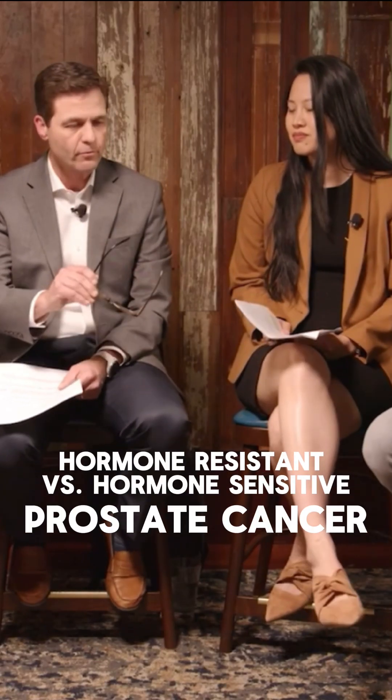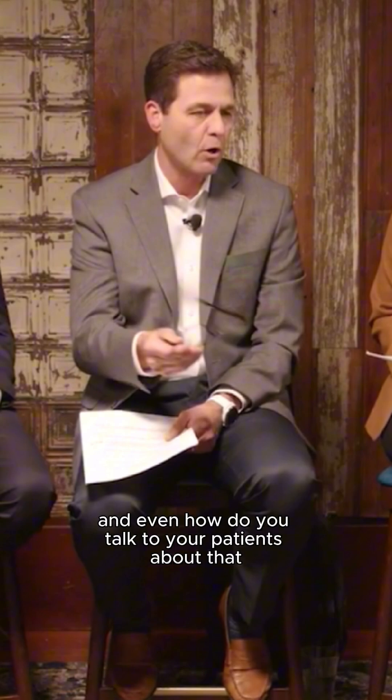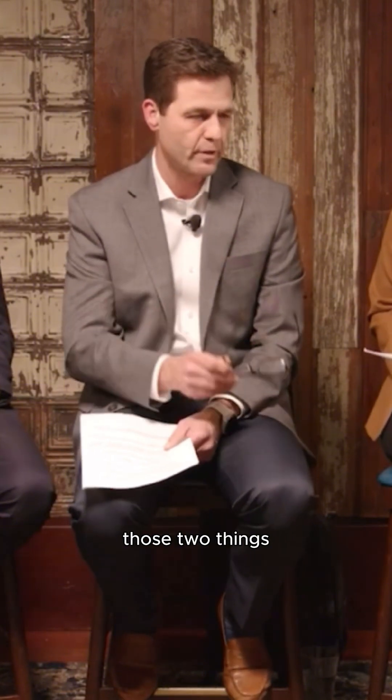Dr. Lee, I was going to ask you if you could sort of go through how you look at hormone-sensitive or castrate-sensitive versus castrate-resistant prostate cancer. What are some of the characteristics in laboratory, and even how do you talk to your patients about those two things?